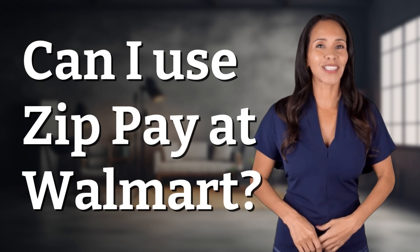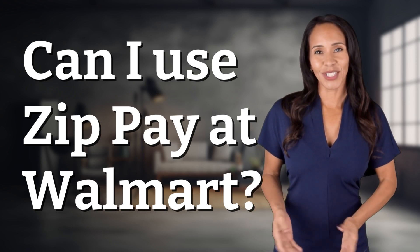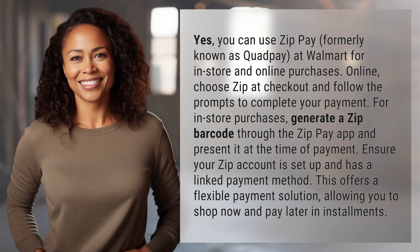Enlightenment awaits, and it's just a flash away. What's the enlightening question of the day? Yes, you can use ZipPay, formerly known as QuadPay, at Walmart for in-store and online purchases.